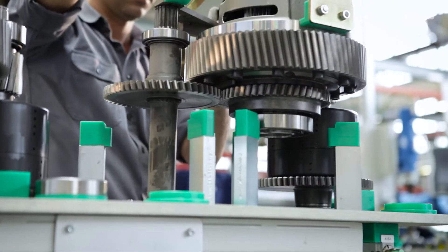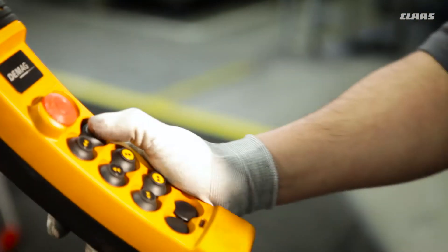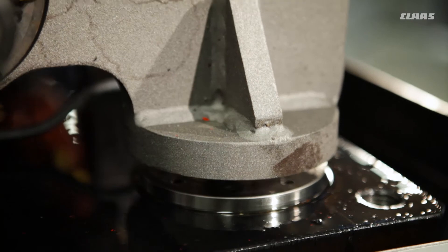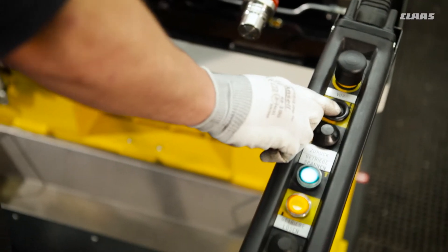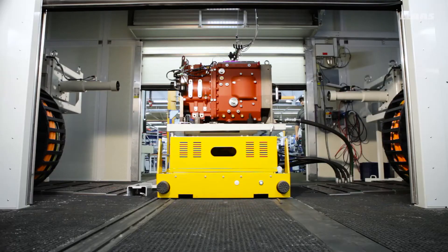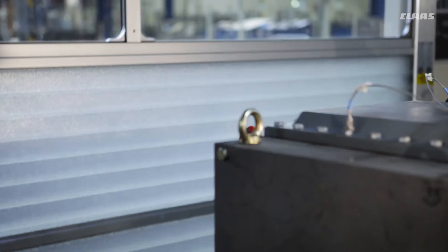In addition to the continuous quality control process that is applied to all parts and processes, every EQ200 transmission is tested for 30 minutes on a test rig once assembly is complete. During this time, the transmission operates under load so that all its functions can be checked.